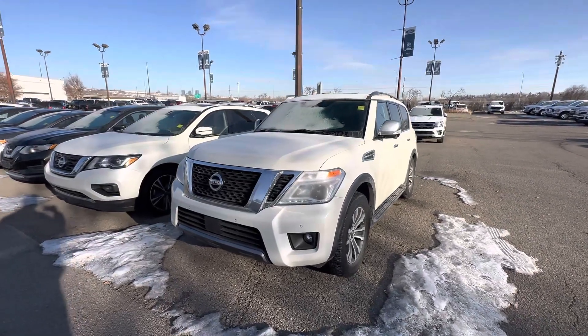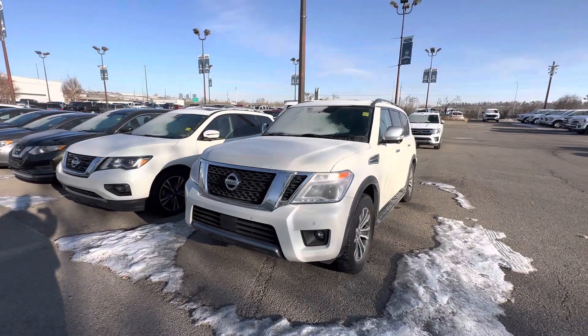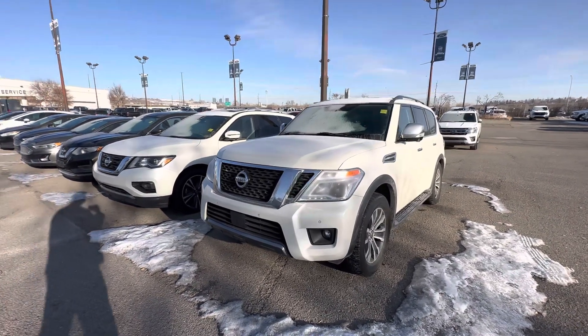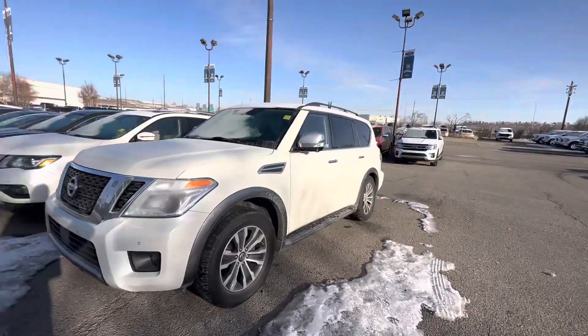Hello, Carter here at Macklin Ford shooting you a video of this absolute beast — a 2020 Nissan Armada in the Platinum trim, so it's got all the bells and whistles.